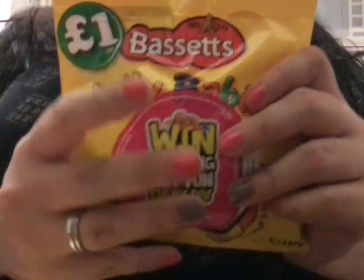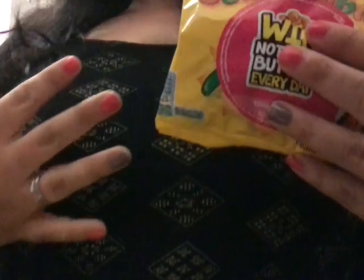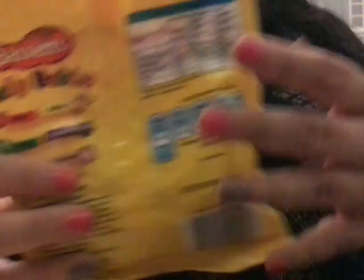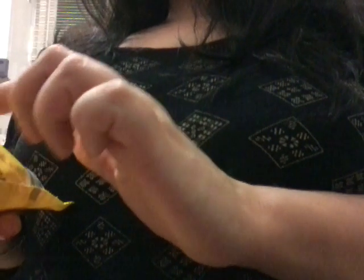What we have next is some Bassetts jelly babies. I absolutely love jelly babies, especially the red ones. On the back here I have the names: Brilliant Bubbles, Boofles, Big Heart, Bumper, and Baby Bumper. And these are all natural colours and natural flavours — fruit flavoured jelly babies.